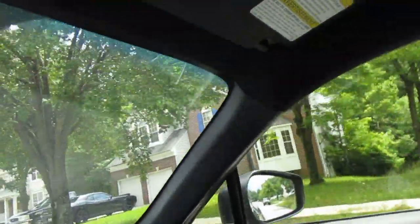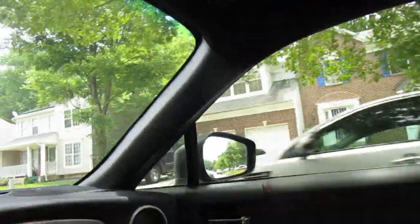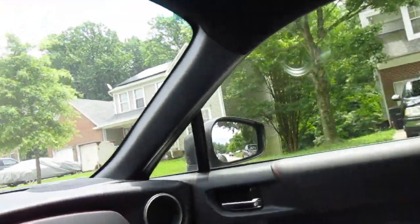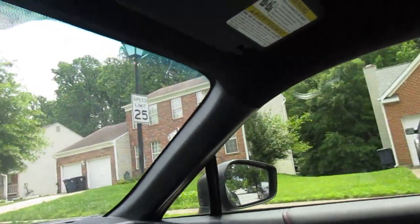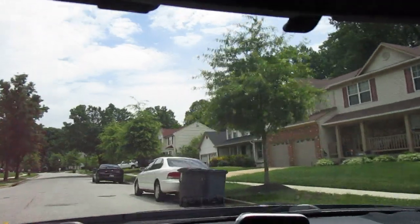9808. Oh man, I thought it was going to be this vacant one. No, it's this one — 9806. Turn around and then get a video here. But yeah, definitely seems like a nice neighborhood.